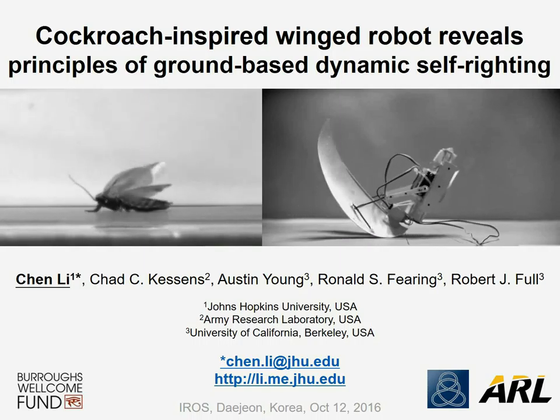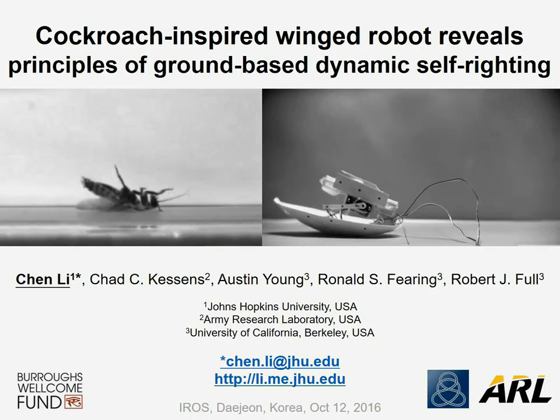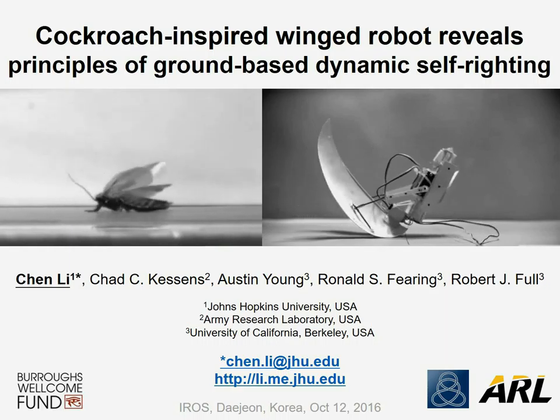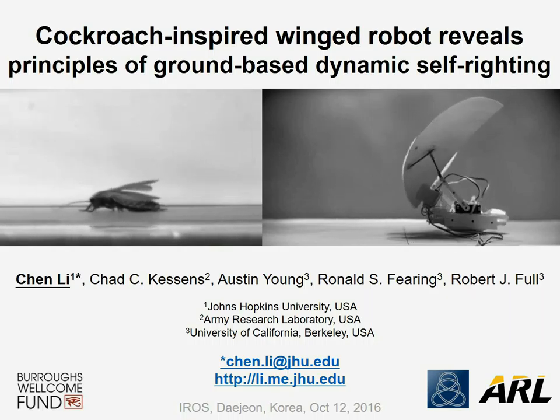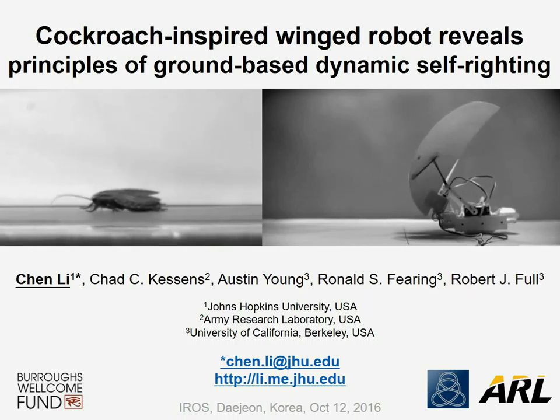My name is Chen Li, and I am an assistant professor at Johns Hopkins University. This is our recent study on a cockroach-inspired winged robot, revealing the principles of ground-based dynamic self-righting.